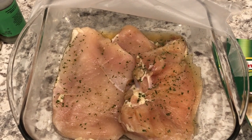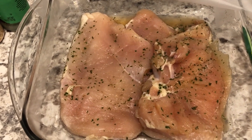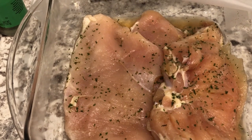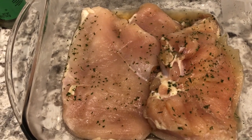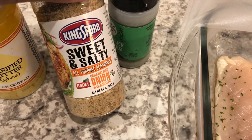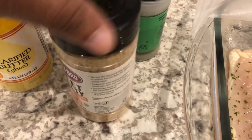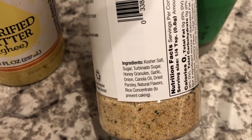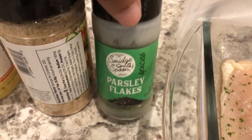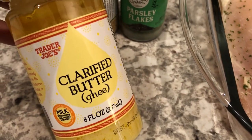I am making a pretty simple meal for dinner tonight. I had some boneless skinless thin chicken breasts in my freezer, so I thawed them out, cleaned them up, and I am marinating them in Kingsford sweet and salty seasoning — caramelized onion and garlic. I also added just a few parsley flakes for color, and then I am going to pan fry this in some clarified butter. I think that'll be pretty tasty.